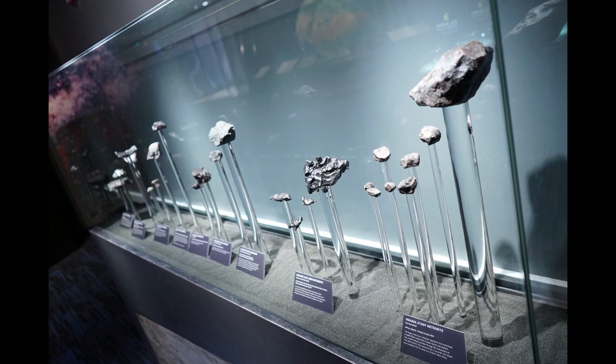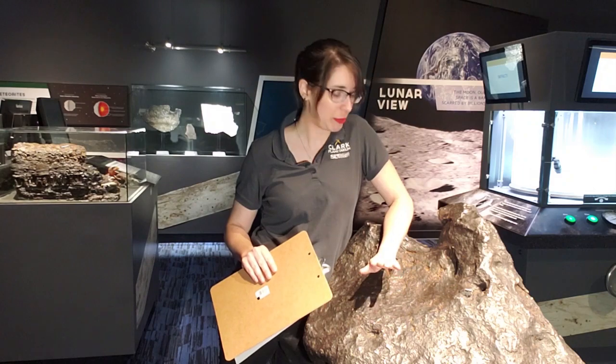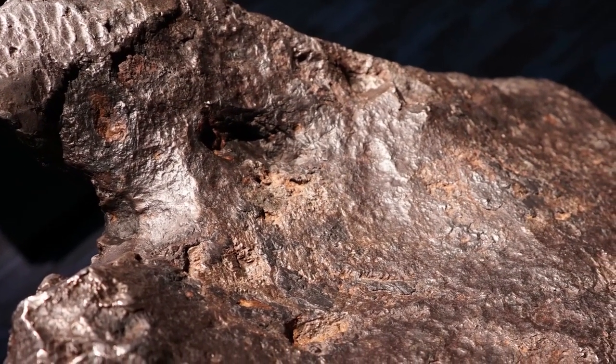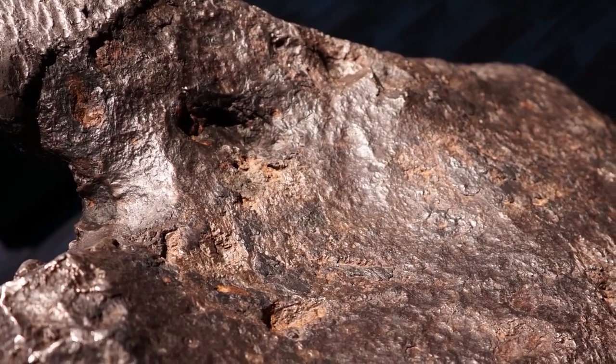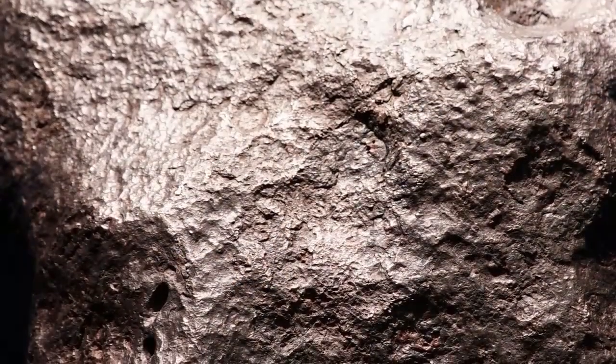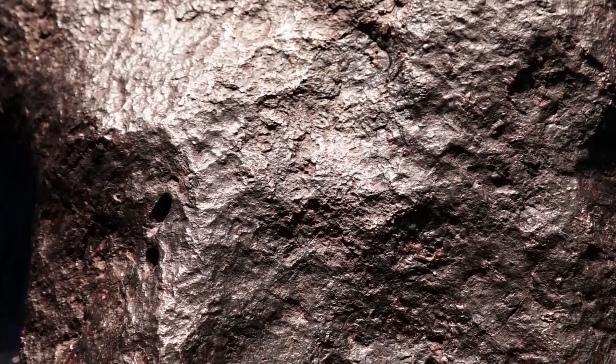The meteorites we have on display here are from all around the world. This one in particular, our biggest guy on display, is from Nantan, China. It landed near Nantan in 1516, and it has a really cool history behind it. It is one of the earliest recorded meteorite impacts from history.